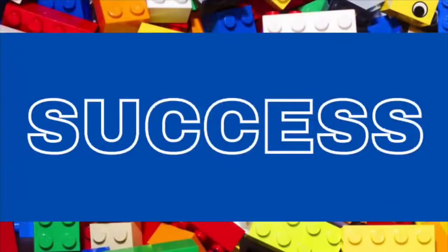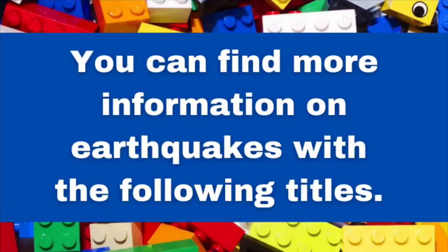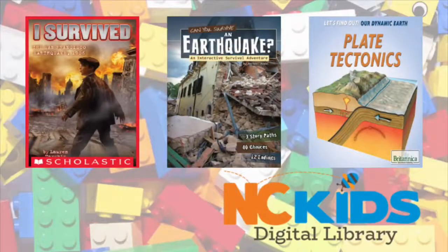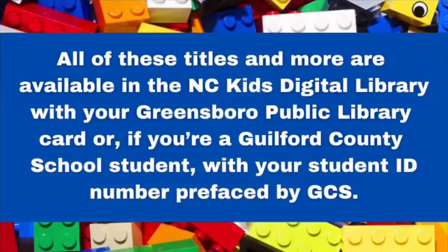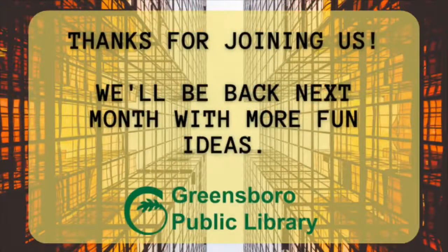Now it's time to try it for yourself! You can find more information on earthquakes with the following titles available on the N.C. Kids Digital Library. Thanks for joining us! We'll be back next month with more fun challenges!